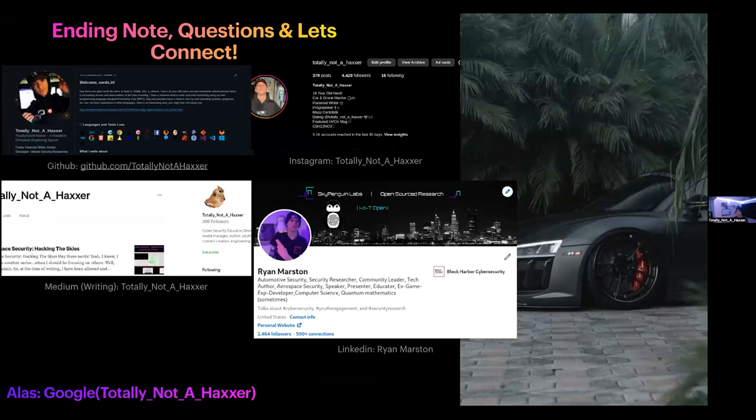We have reached the end of the presentation. If you want to connect with me, my name is Ryan Marston on LinkedIn. I also have an Instagram and write blogs on Medium — and you can put your OSINT skills to use to find me on other platforms. Thank you again to the organizers of this event and to Mike for pulling me on.